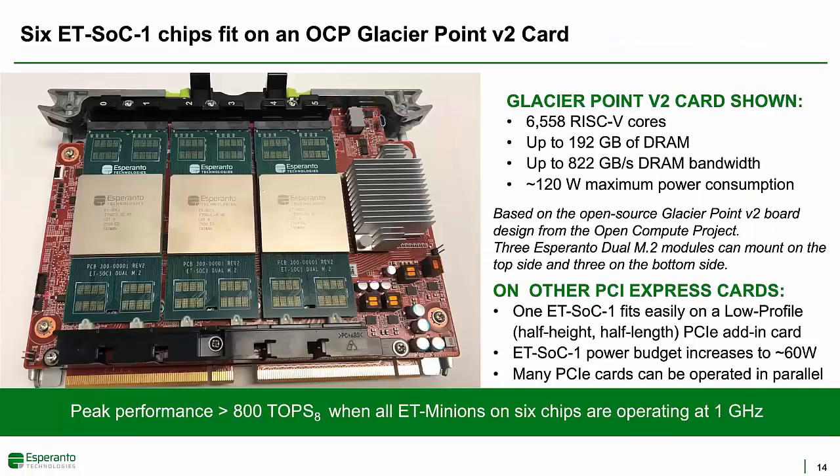Here's a picture of how the 6 Esperanto chips could fit on an OpenCompute Project Glacier Point version 2 card. Each Esperanto chip is mounted on an OCP-compliant dual M.2 module that also contains DRAM, flash memory, power supplies, and other circuitry. Peak performance for this one card would be over 800 teraops of int8 when all the ET-Minions are operating at 1 gigahertz.